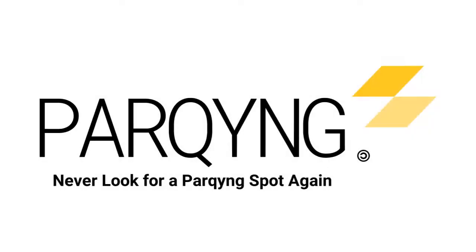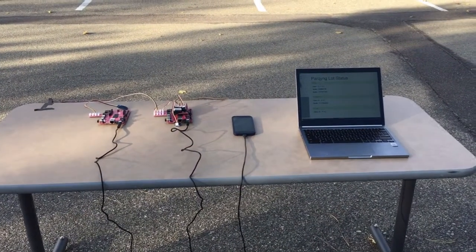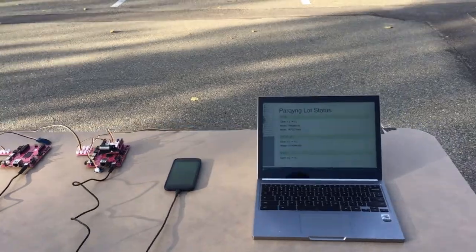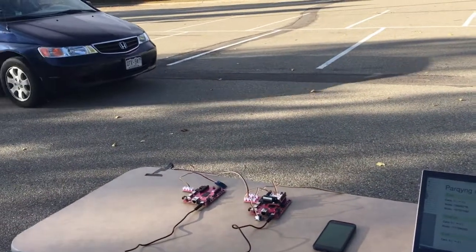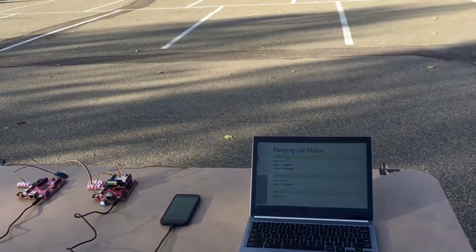Introducing Parking. Parking is a multi-purpose capacity tracking system designed to alleviate the stress of parking. A network of modular traffic flow detection nodes allows the client to tailor the parking system to meet their needs.